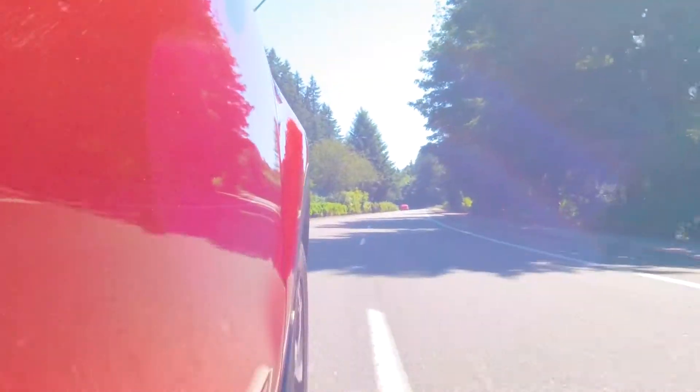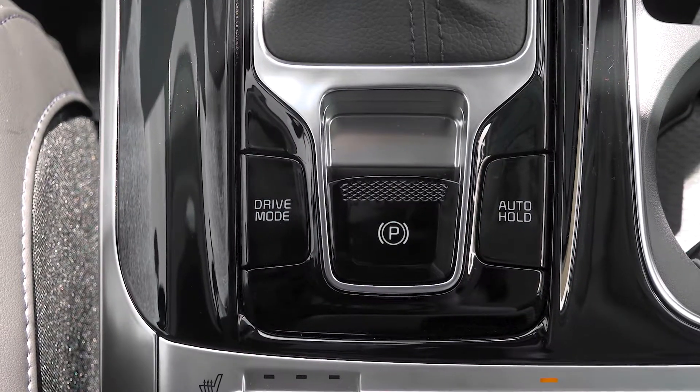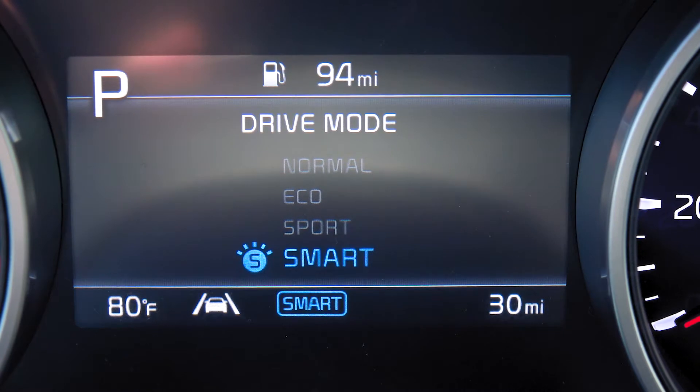Something else I didn't expect to see in what Kia are calling a multi-passenger vehicle — but is really a minivan — is the fact that it has driving modes, four of them. You have a driving mode button right below the gear shifter. You have a choice between smart driving, normal driving, eco to save as much fuel as possible, and sport driving. Can you guess which one I like to drive in? Yes, you already knew the answer to that.